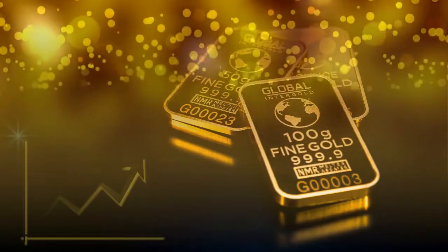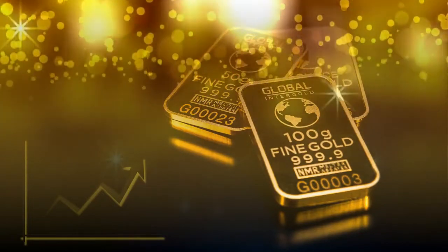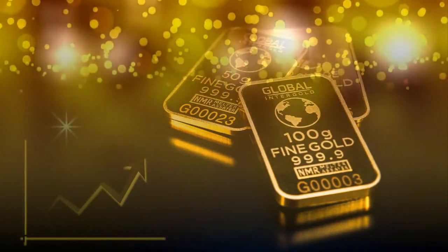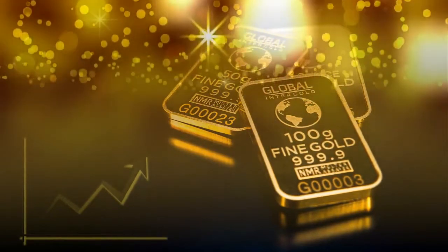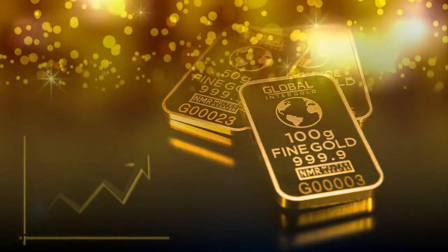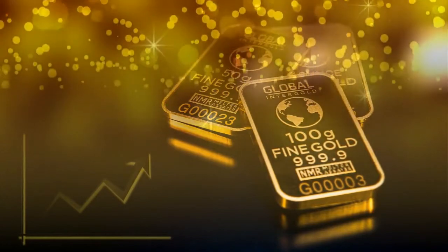What is a gold IRA? The term gold IRA refers to a specialized individual retirement account that allows investors to hold gold as a qualified retirement investment. A gold IRA or precious metals IRA is an individual retirement account in which physical gold or other approved precious metals are held in custody for the benefit of the IRA account owner.